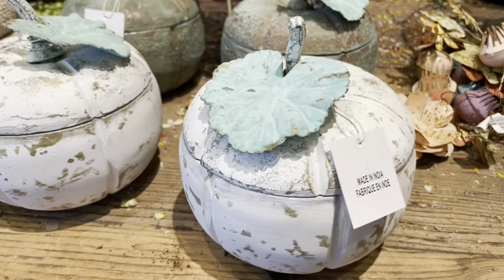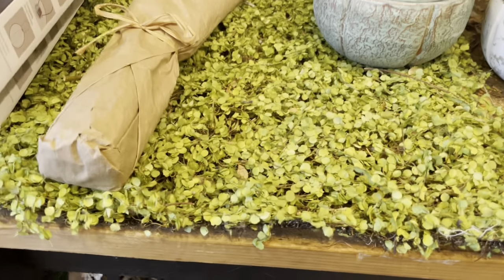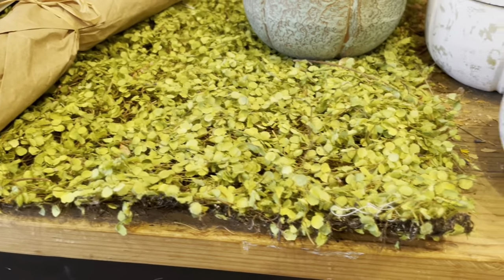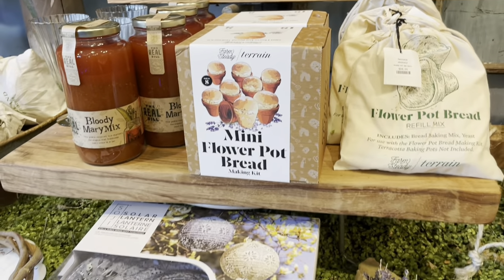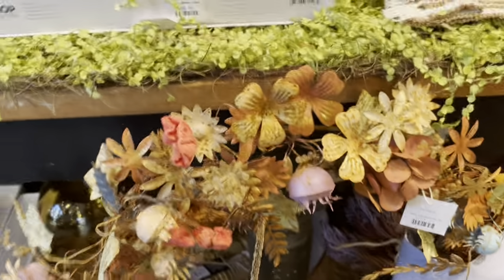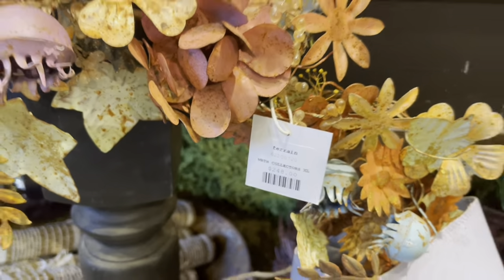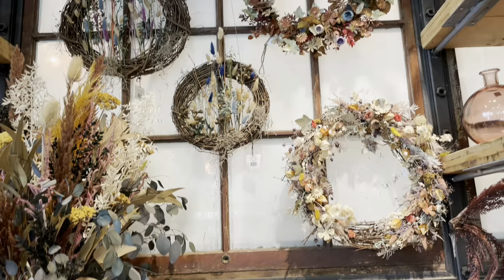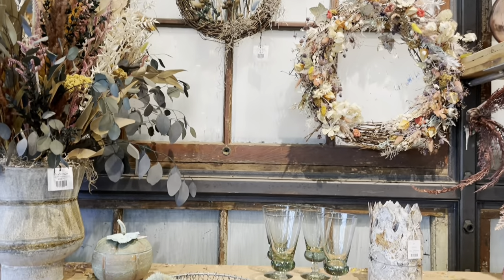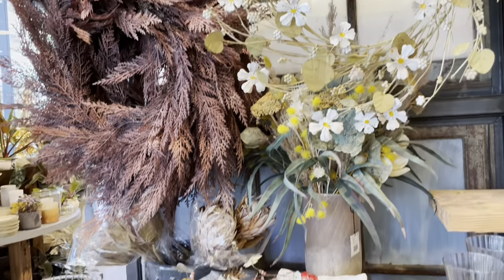This is an antiqued gourd candle for $68, also available in two colors — here's the other color. There were a bunch of wreath options. I think this one is an iron wreath. Here are the more natural ones. This one is a white flower and eucalyptus iron wreath.